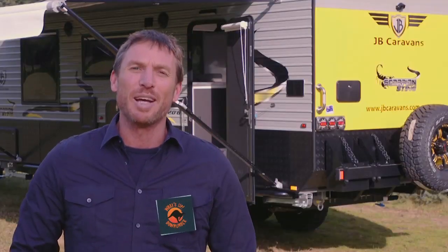To find out more about the Scorpion Sting and other vans in the JB range, just head to jbcaravans.com.au. Now here's Angie to tell us all about the Halls Gap Caravan Park.